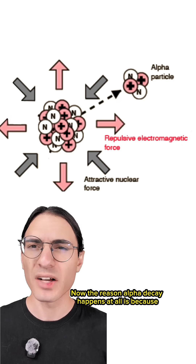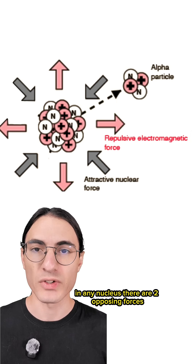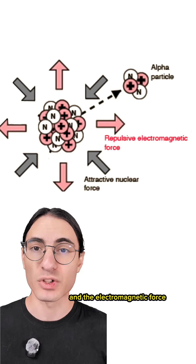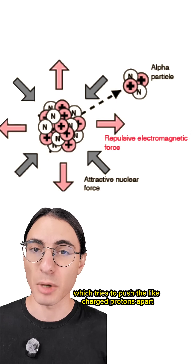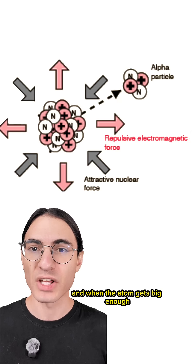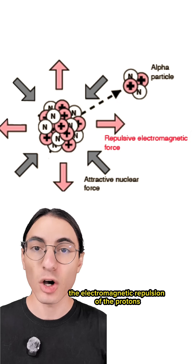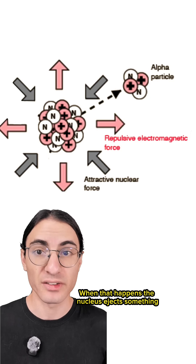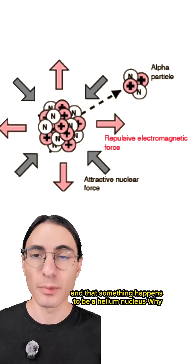The reason alpha decay happens at all is because in any nucleus there are two opposing forces: the strong nuclear force, which tries to hold the nucleus together, and the electromagnetic force, which tries to push the like-charged protons apart. The strong nuclear force is famously very short-range, and when the atom gets big enough, the electromagnetic repulsion of the protons overcomes the attraction of the strong nuclear force. When that happens, the nucleus ejects something, and that something happens to be a helium nucleus.